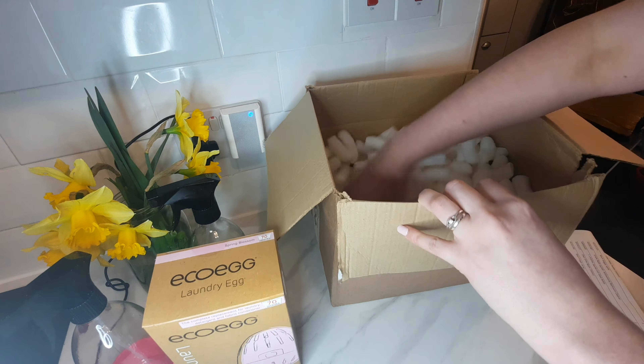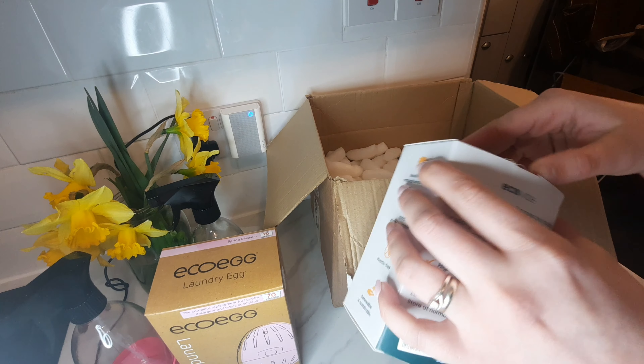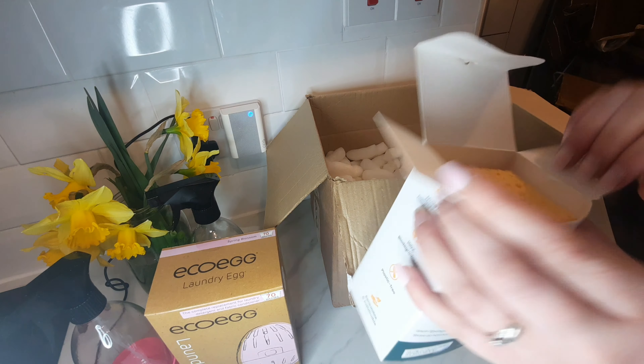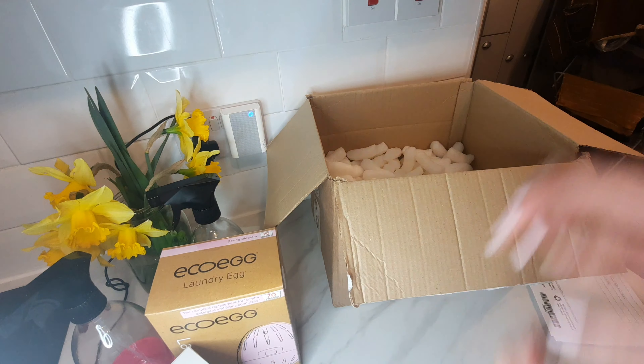Then we have got some compostable sponges — I have wanted to try these for so long. Oh my god, they look so cute. I've been wanting to get some for ages and now I know that when these run out I'll definitely get some more.